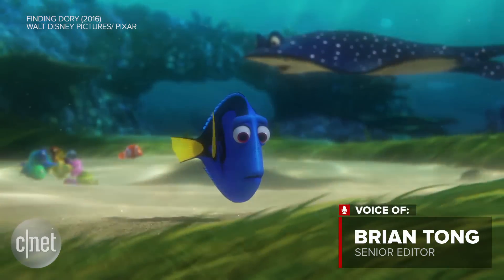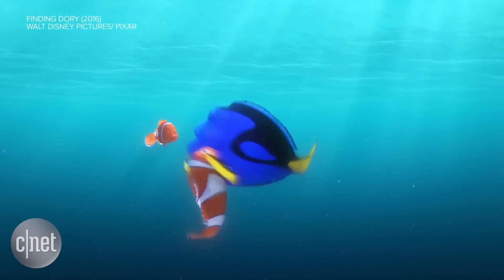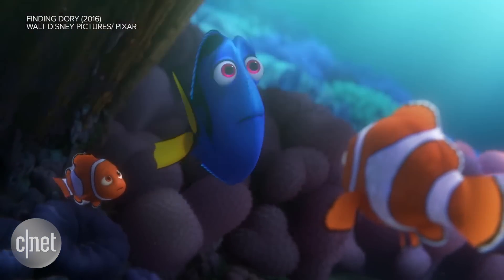13 years after Finding Nemo made a splash, Nemo, Marlon and Dory are back. My mom, my dad — I have a family. I miss them.